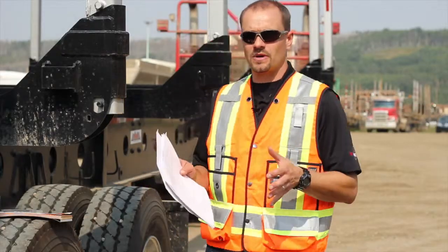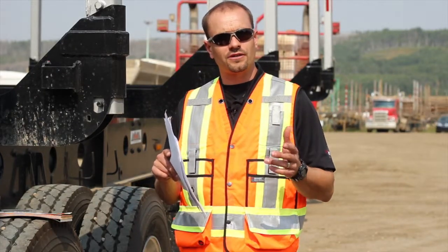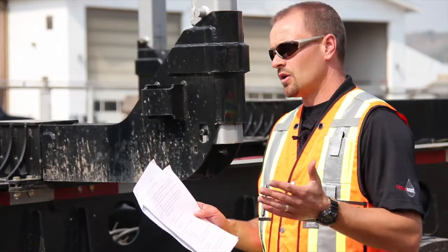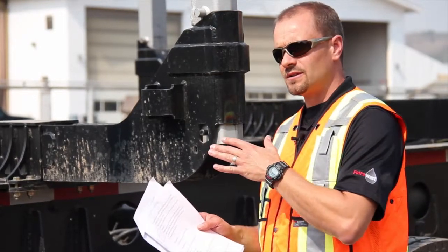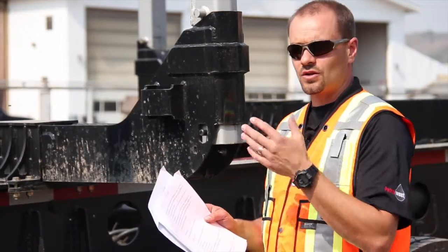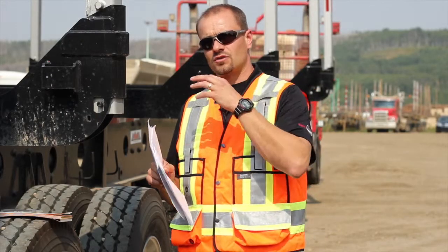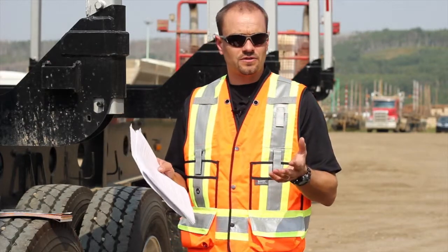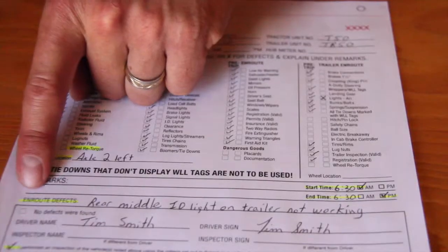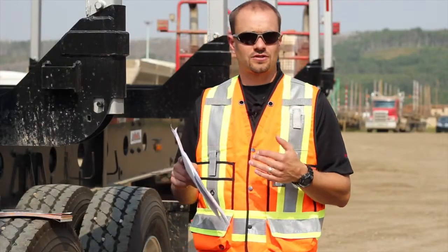Trip inspections are time, date, location, and mileage specific. At the time you're looking at the vehicle, that needs to be recorded on the trip inspection document along with the location. With defects: if you find a defect on the truck or trailer after the initial inspection, that has to be written under in-route defects, which will be found on your trip inspection sheet under the remarks section.